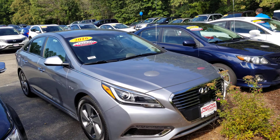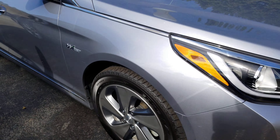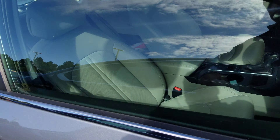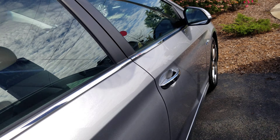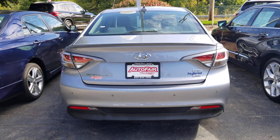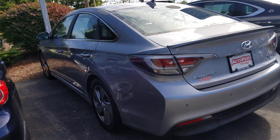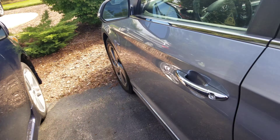It's got the LED headlights, LED daytime running lights, LED fog lights, alloy wheels, turn indicators on the mirrors, blind spot monitoring. You've got the sensors right there for the backup sensors, backup camera, and it's a plug-in hybrid.